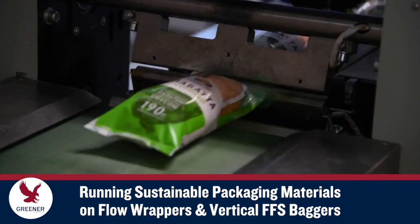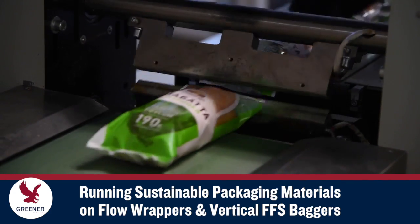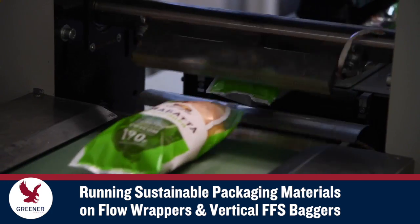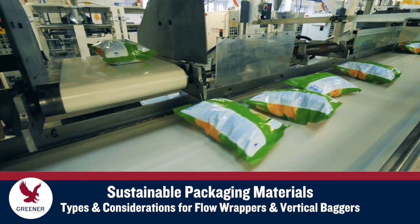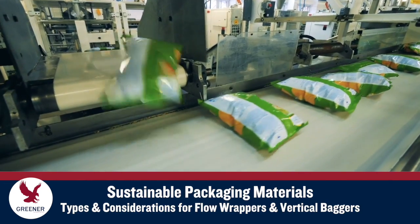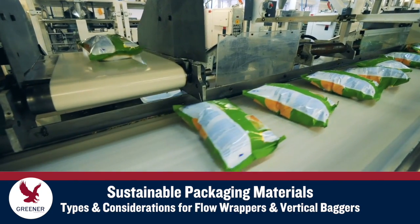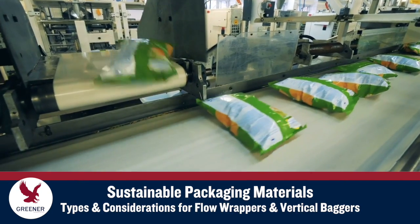Introducing Greener Corporation's new Tech Bytes series about running sustainable packaging materials on flow wrappers and vertical baggers. In this first segment, we introduce the basic types of sustainable materials and some fundamental considerations for selecting, testing, and running these structures.